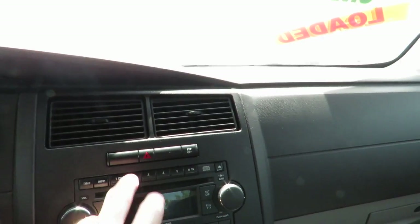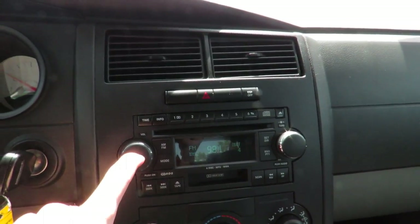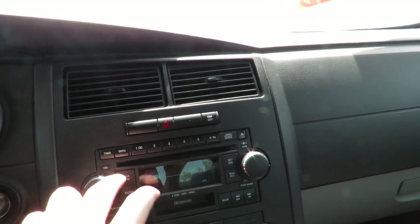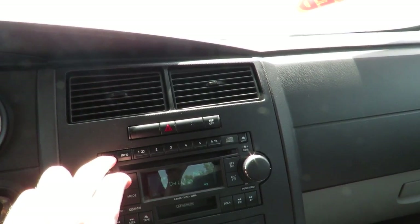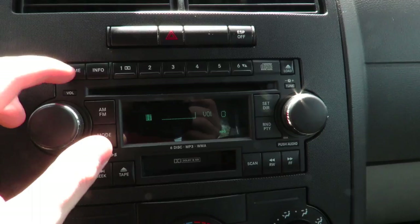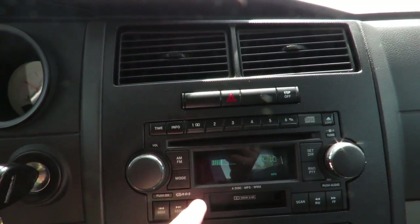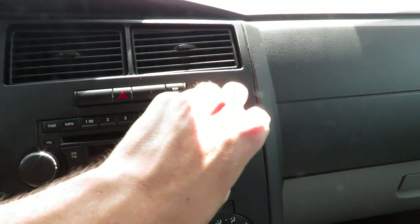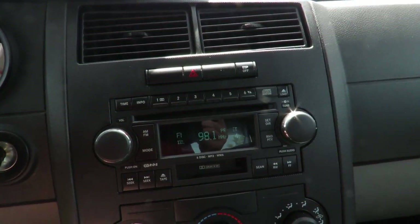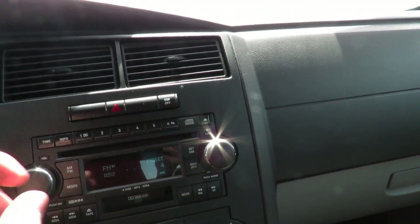You have a couple of vents up here, flashers, electronic stability program, and radio down below that. Sounds very good. You have your presets up top, time, and where you can show the name of the song on the radio. AM, FM, or different modes like your Sirius XM and whatnot. Tune over here. You do have a cassette player and a CD player — seek, tape eject, scan, and rewind and forward for your tape.